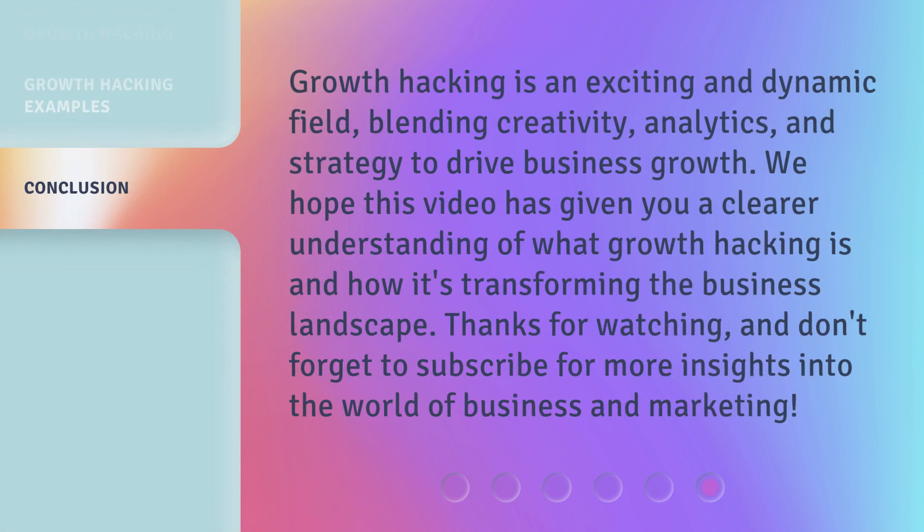Growth hacking is an exciting and dynamic field, blending creativity, analytics, and strategy to drive business growth. We hope this video has given you a clearer understanding of what growth hacking is and how it's transforming the business landscape. Thanks for watching, and don't forget to subscribe for more insights into the world of business and marketing.